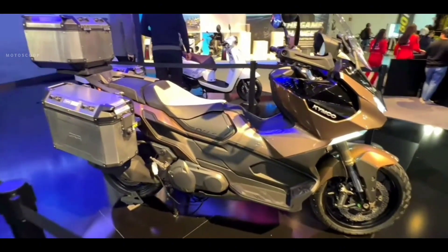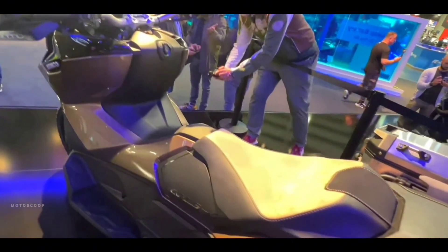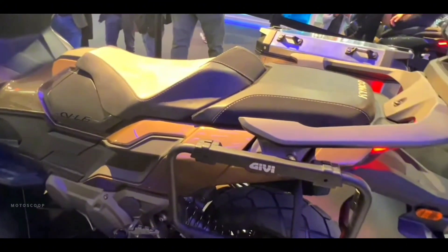To add to this, Kymco has developed the CVL6 around a new lightweight frame that offers a lower seat height, making the model accessible to a wide range of riders.